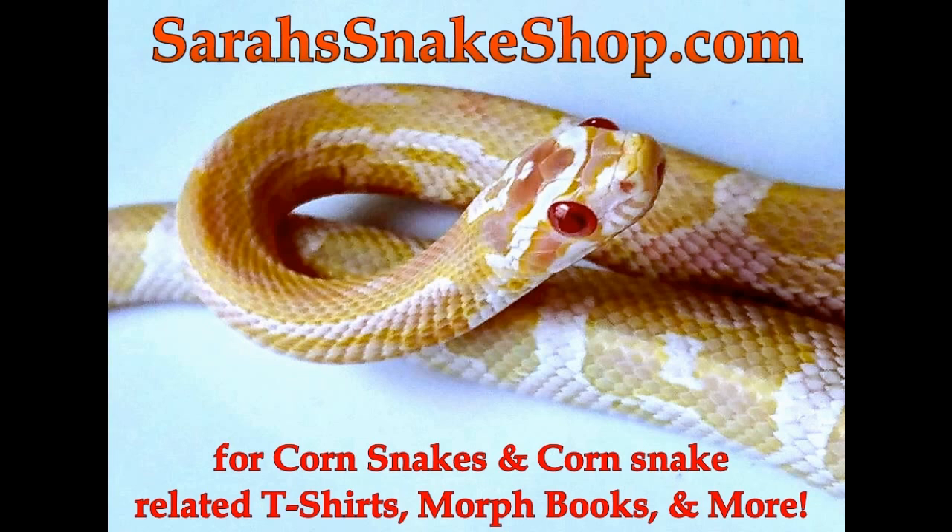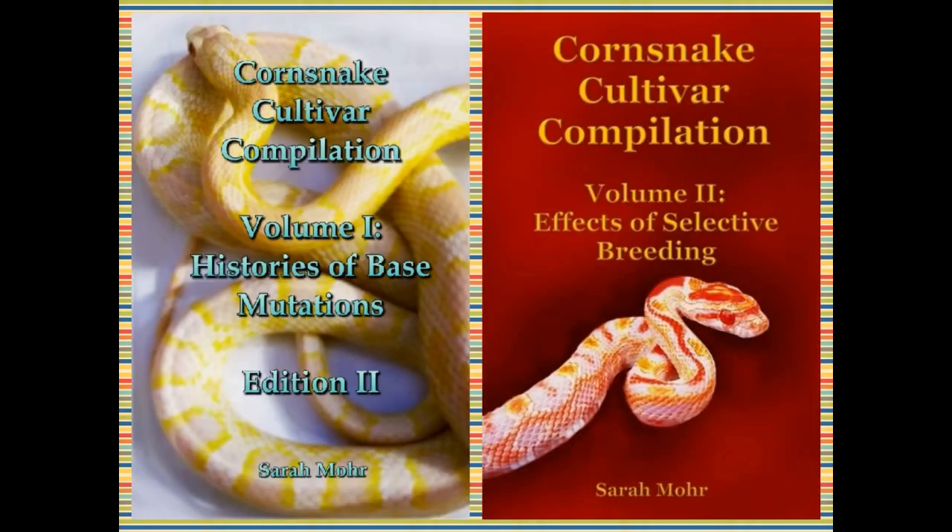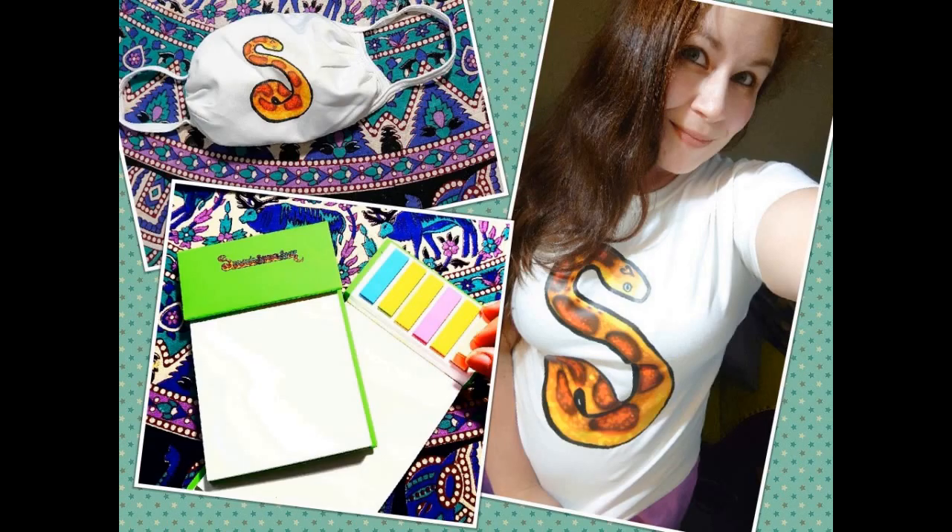Remember to check out sarahsnakeshop.com for corn snakes and corn snake accessories, including corn snake morph books, t-shirts, notepads, masks, as well as other things.